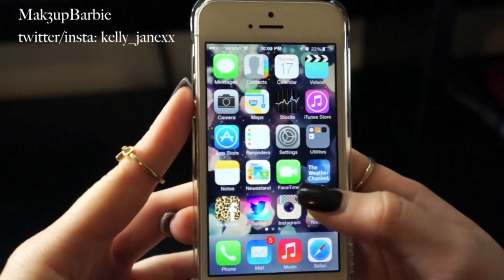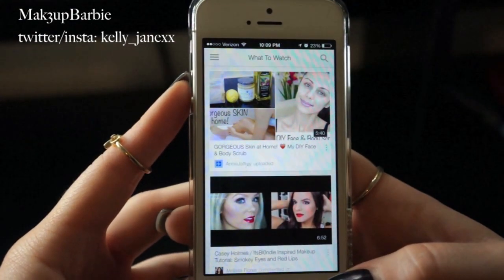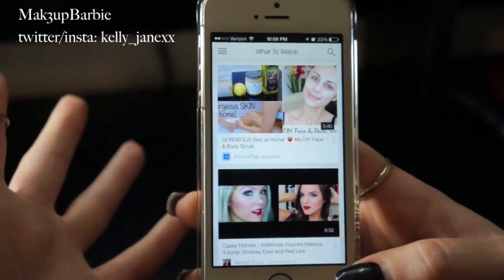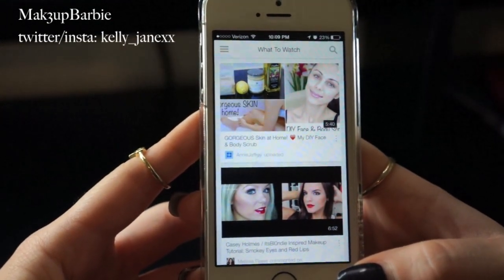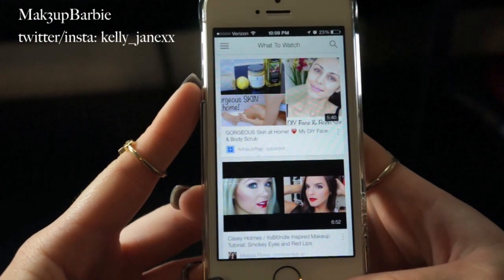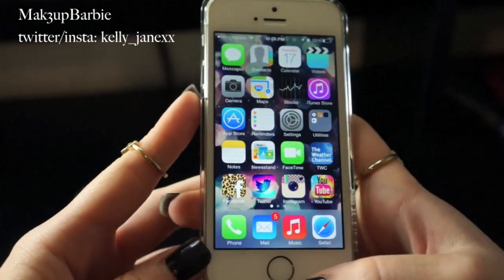The next app is the YouTube app, which I'm obviously checking all the time. I really hope the YouTube creators make it so I can comment back to you guys using this app, because currently the only way to comment back to people is on your actual computer or laptop — you can't do it on the app. So hopefully soon they'll fix that so I can get back to you guys much quicker.